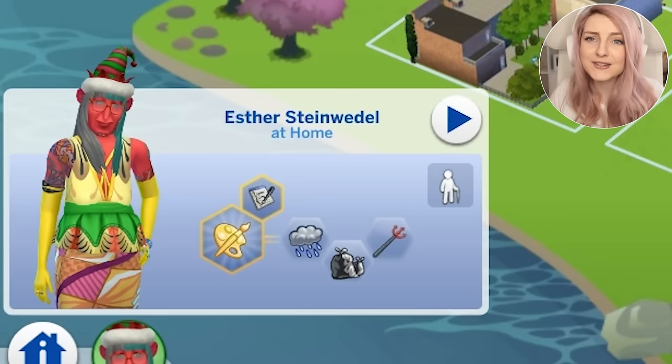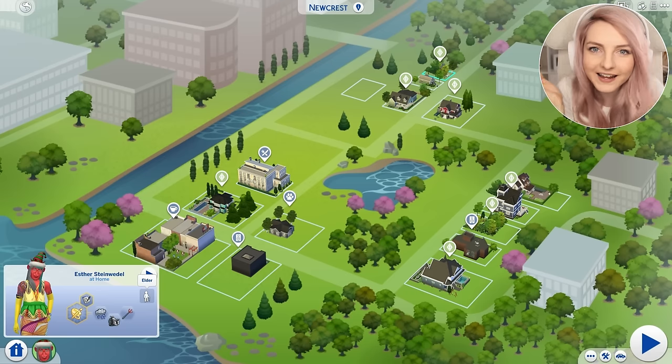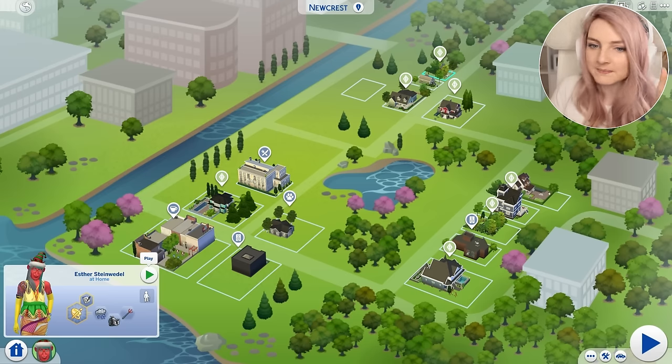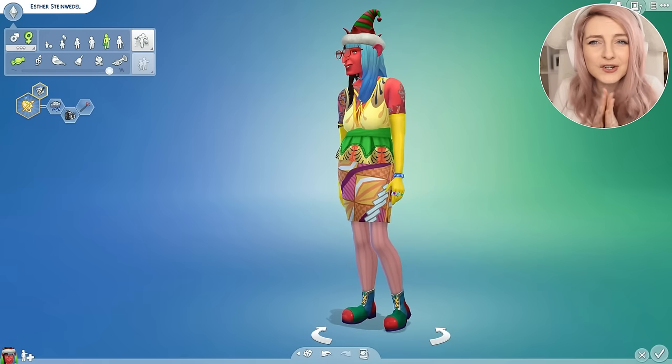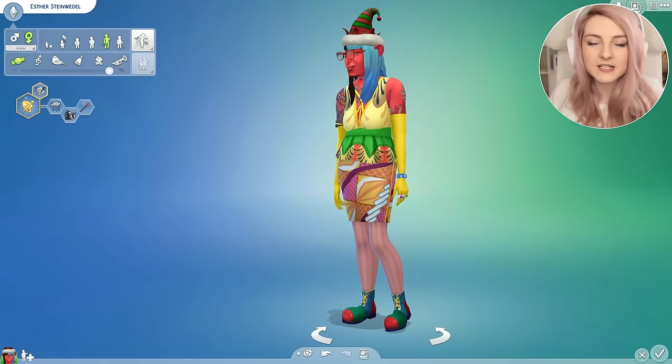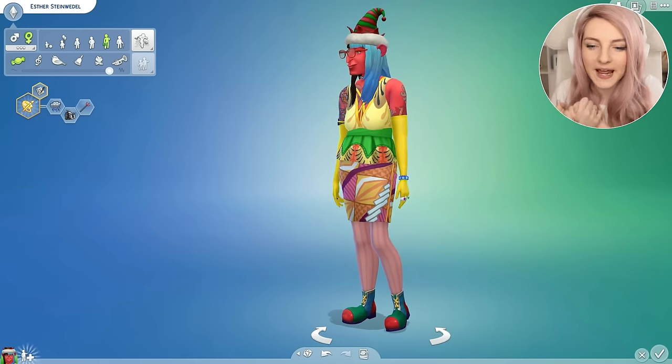Oh my god, her name is Esther Steinveedle. I love it! What a cute name! Oh no, she's an old lady — I can't even breed her! Can we get some magic in here to reverse age her? Now I can see the old lady hunch. Whoops! So I'm gonna change her into an adult. It did change her hair slightly, but that's OK because I actually wanted to edit her a little bit anyway.